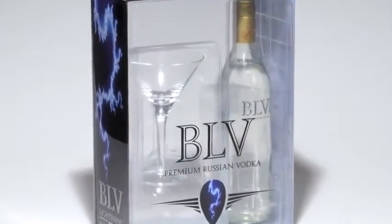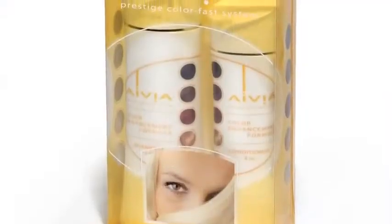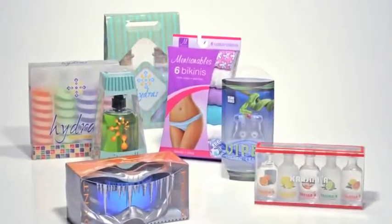Visual packaging also supports premium positioning, makes strong and lasting visual impressions, and has a proven record of enhancing brand performance.